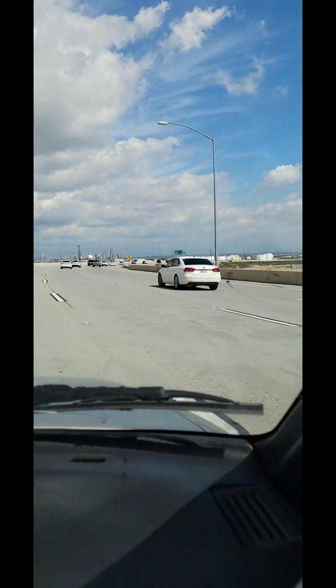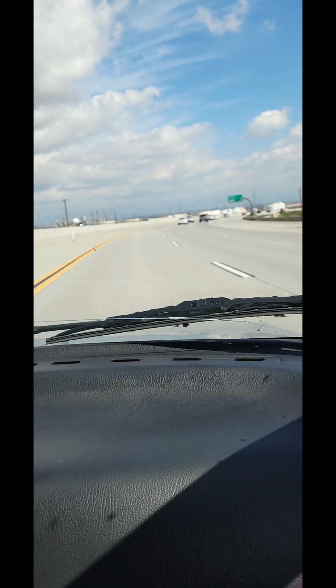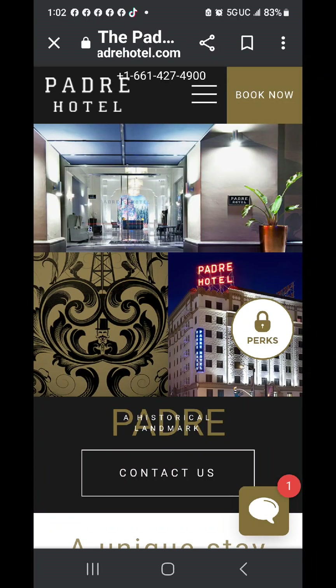Here we are — we're about five minutes away from the place. I'm going to splice it together. So we're going to say bye and say hi when we get there. So we are here. I'm in front of a hundred-year-old building. It's a hotel that was closed for many, many years. Now it's open again and it's called the Padre, and we are in Bakersfield, California.